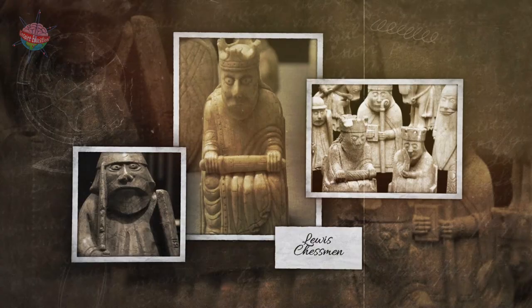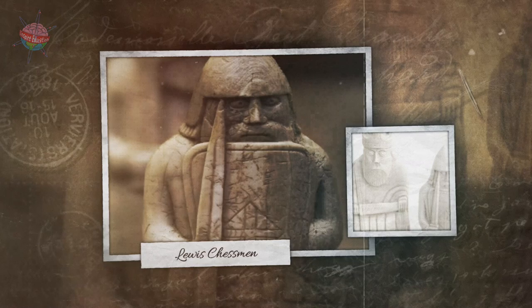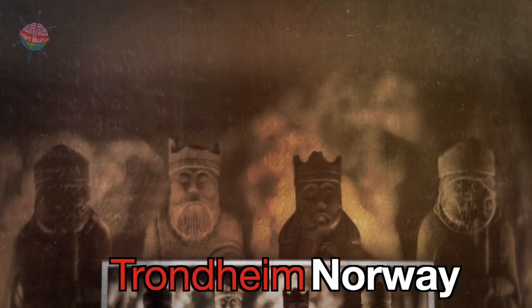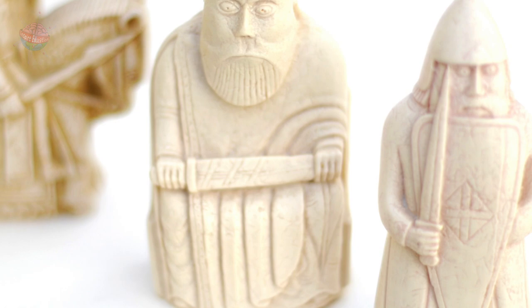The chess set is one of the only complete medieval chess sets ever to have been found. It was probably originally made in Trondheim, Norway in the 12th century. The style of the shields and armor and the design of the king and queen pieces match designs found in Norway at that time.